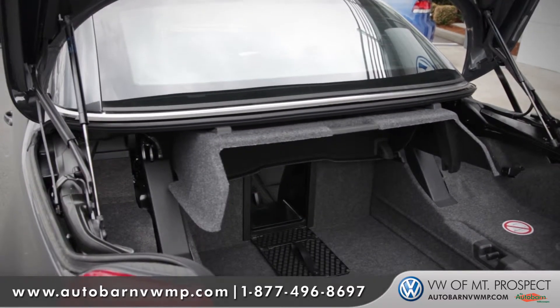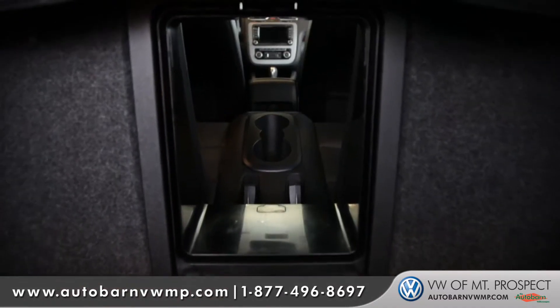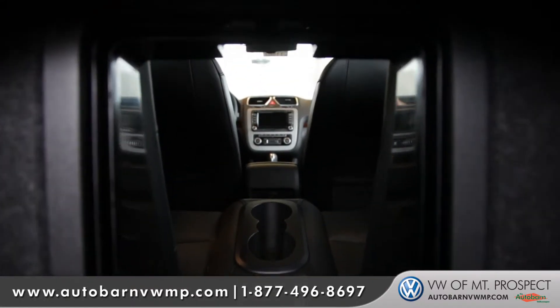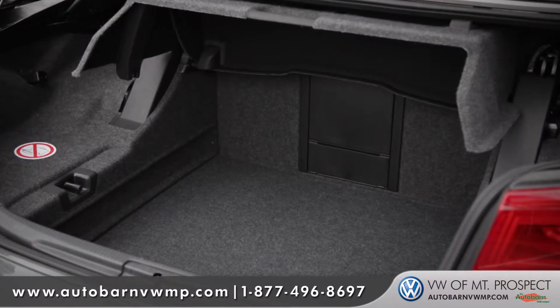It's a fun car to drive, but as you can see there's tons of storage space for a convertible. It has a unique pass-through feature, so although the Volkswagen EOS is a blast and a fun car to drive, it's also very functional for everyday use as well.